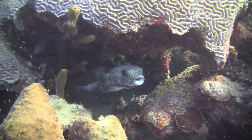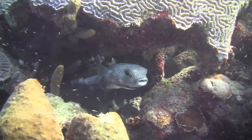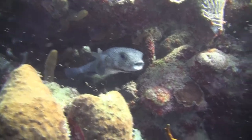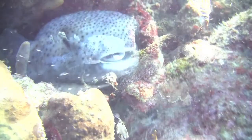Here you see a spotted burr fish carefully hidden under a ledge. This is a very shy fish, and even if you see it initially outside swimming along, it will hide under a ledge rather quickly.